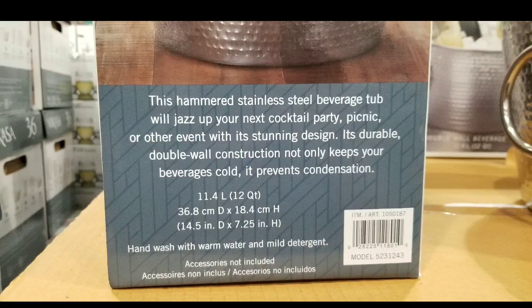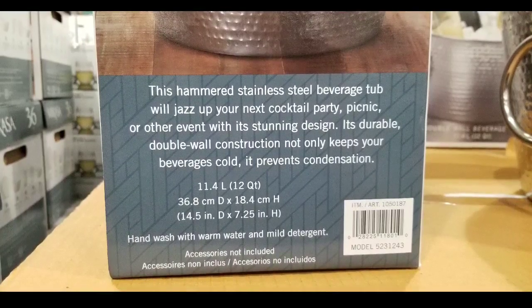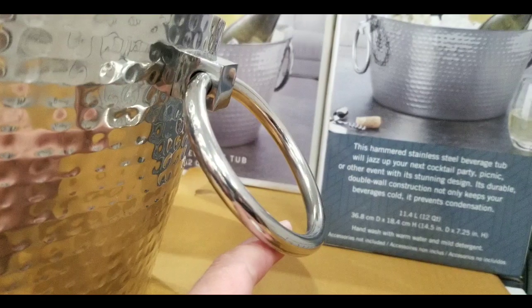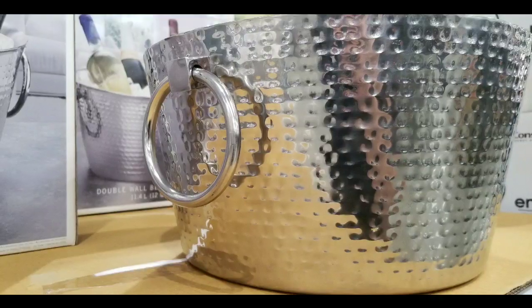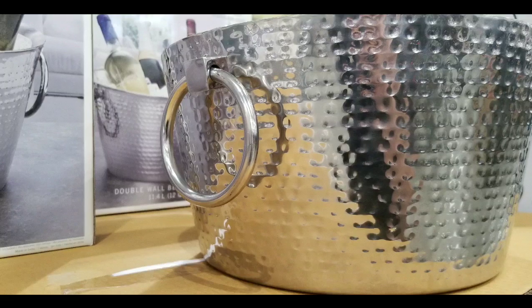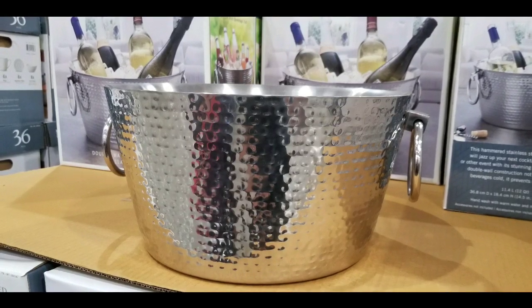It will probably last for a long, long time. The fact that it's hammered, you probably can't see many of the scuffs or any other dings if you actually store this thing for years upon years. Pretty awesome. Heavy handles and stuff too. It looks really, really elegant and nice for your next dinner party and stuff like that.